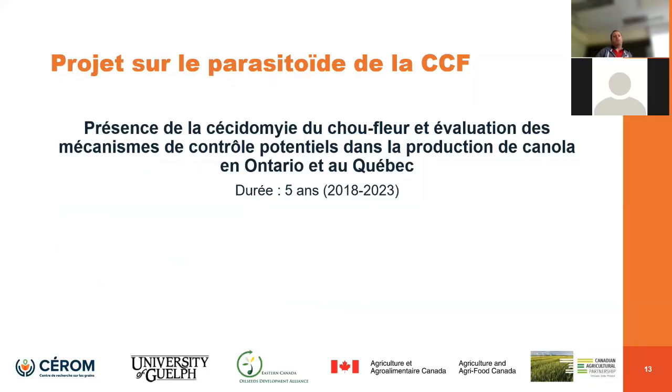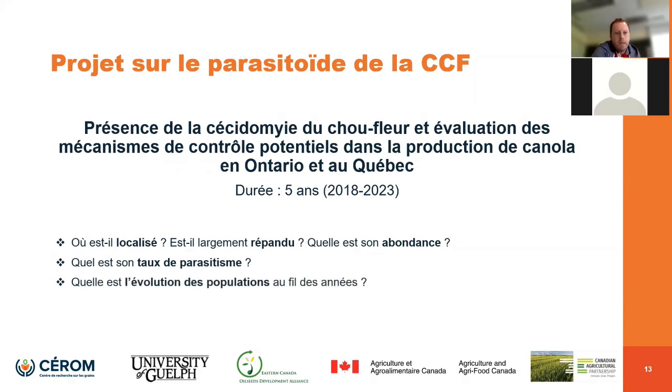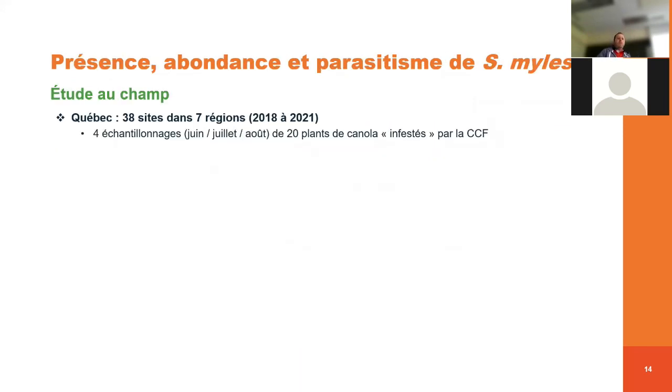En 2018, on a appliqué pour un projet qui vise à regarder la présence de la cécidomie du chou-fleur au Québec, mais aussi à recenser si le parasitoïde est présent et en quelle quantité. Les différents objectifs, c'est de savoir où est localisé le parasitoïde, c'est quoi son abondance, c'est quoi son taux de parasitisme. On aimerait savoir si au Québec, on est dans les mêmes taux de parasitisme qu'en Europe, et aussi l'évolution au fil des années. Les études se passent en champ ; au Québec, on a commencé en 2018 et les derniers résultats disponibles sont de 2021.